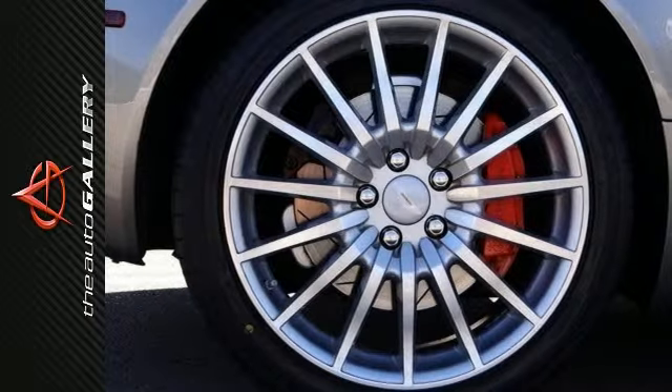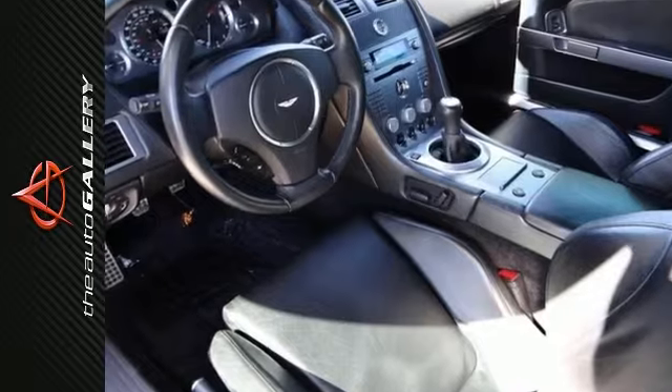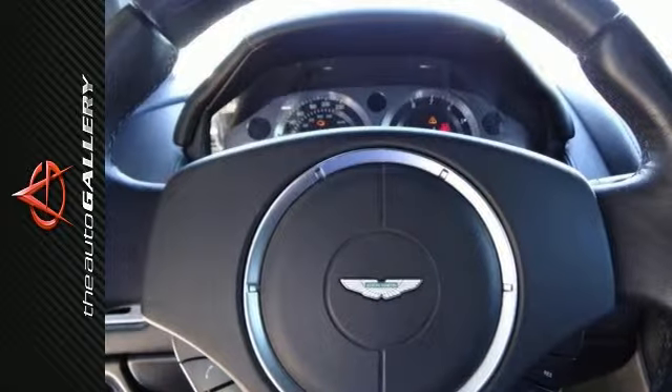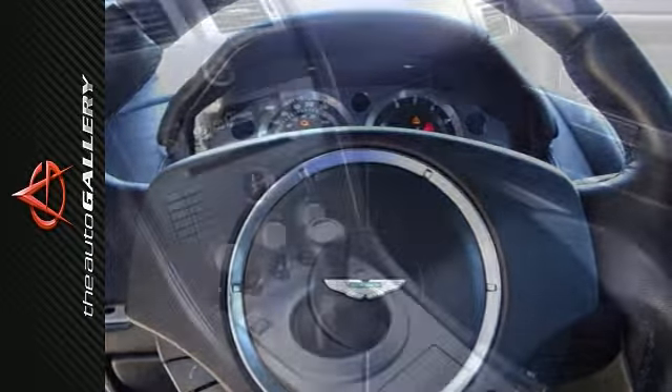It's loaded with all kinds of options, including the 19-inch five-spoke wheels with the red brake calipers, high-spec alarm, Bluetooth, and cruise control. It has the walnut veneer interior, rear parking sensors, power folding mirrors, satellite navigation, and heated front seats.